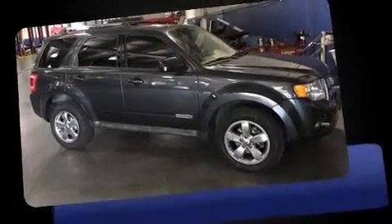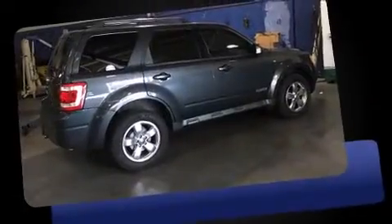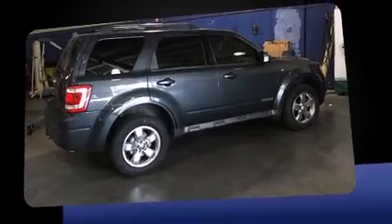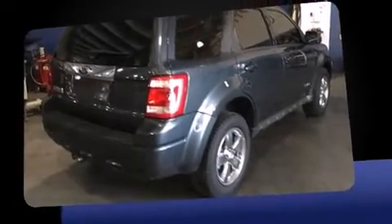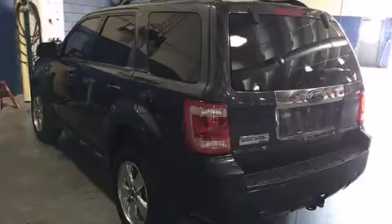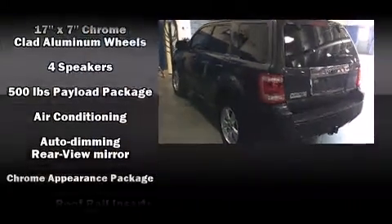You can expect a lot from the 2008 Ford Escape. It features a front-wheel drive platform, an automatic transmission, and a three-liter six-cylinder engine.